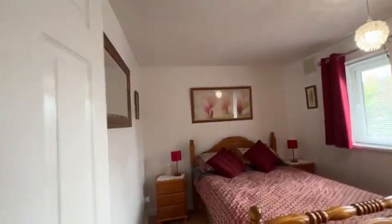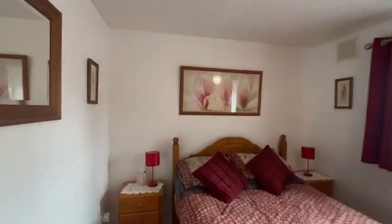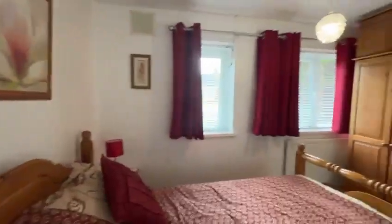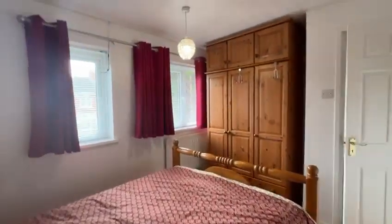We're heading back out on the left and into bedroom number two. This one lies at the rear, and as you can see it's got double windows. Nice sized room.